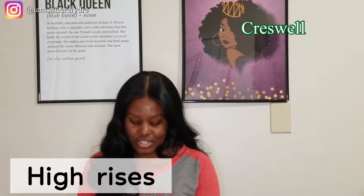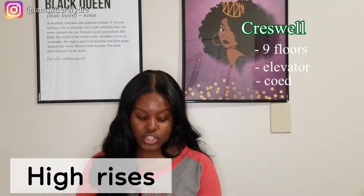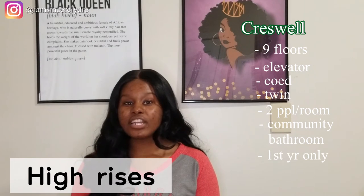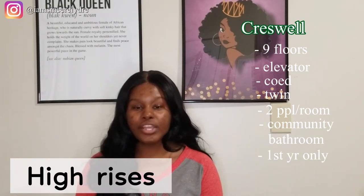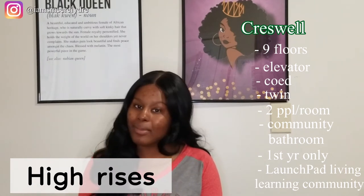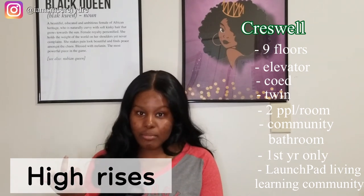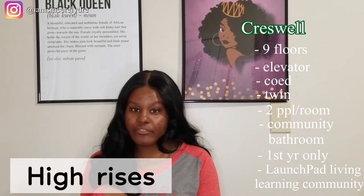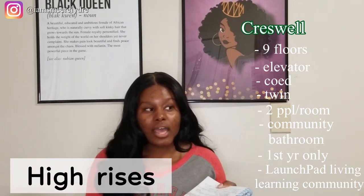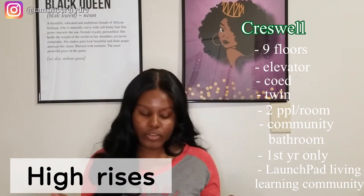Creswell Hall is also the same — nine floors, elevator, co-ed, twin beds, two people in a room, community bath, and it's only for first years. Creswell also has a learning community for people interested in entrepreneurship called Launchpad. I was a part of that community last year as a freshman — it was pretty cool. If you want to know more information about getting into the entrepreneurship and startup field on campus, just let me know and I'll plug you in with the right folks.